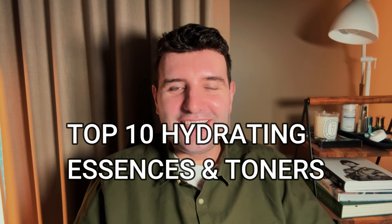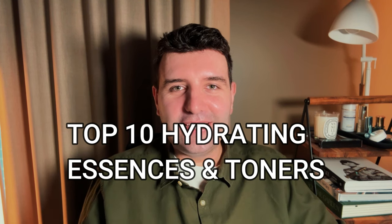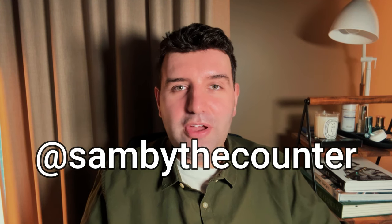Welcome to this week's top 10 trending skincare poll results. This week's vote was on hydrating toners and essences. I'll go through the list from the 10th most popular to the most popular in position one. The results come from a public vote on my Instagram page at Sam by the counter. So let's get straight into it.